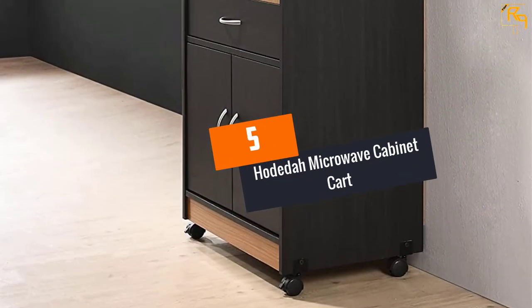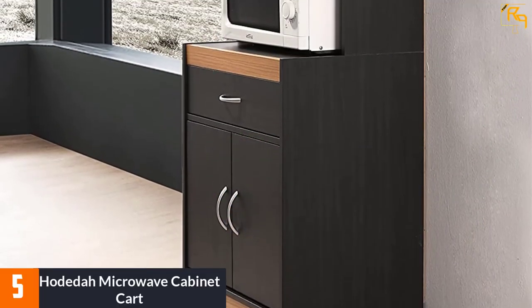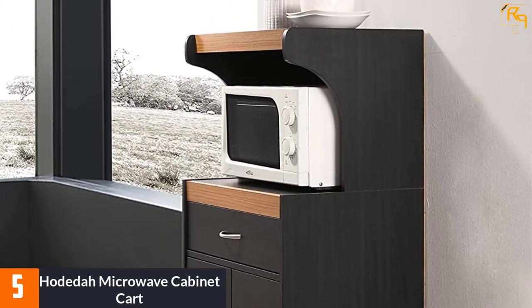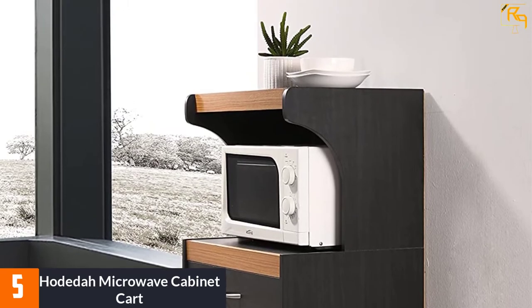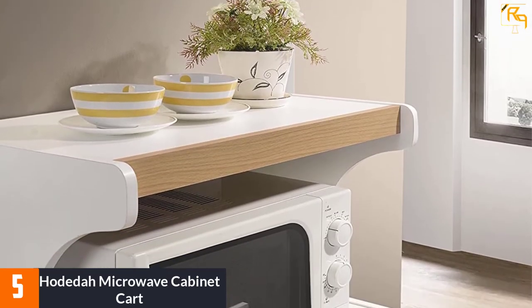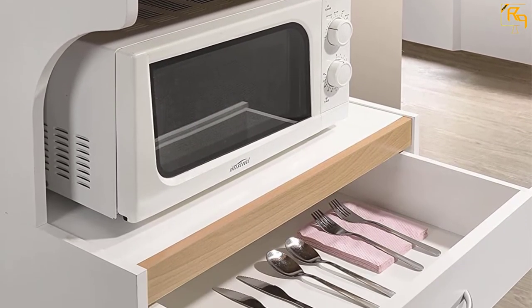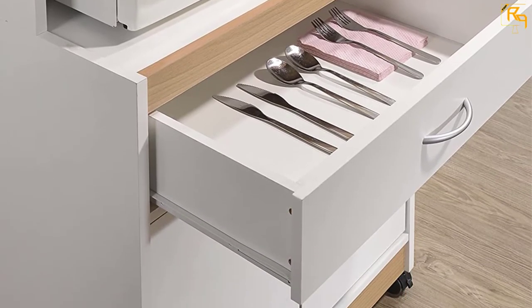At number five, the Hodida Microwave Cabinet Cart, prepared from wood. The body of this microwave cart retains its durability for a long time. It presents a convenient and easy-to-access way to store your toaster, microwave, or other tiny appliances. The corresponding cabinet space helps you store tiny accessories like pans and pots, and you can easily organize your kitchen utensils inside the drawer. This Hodida product is excellent for home and office kitchens.